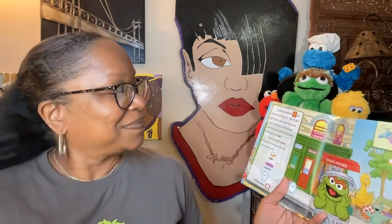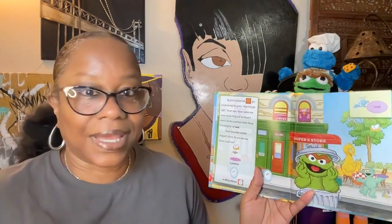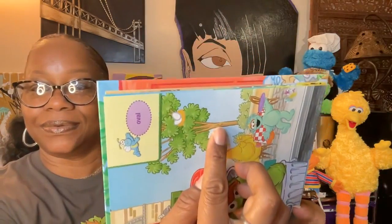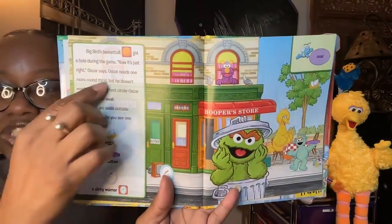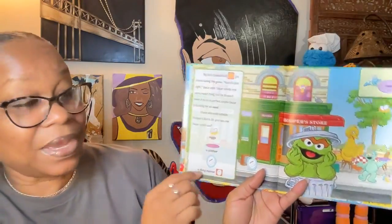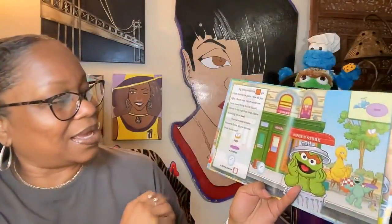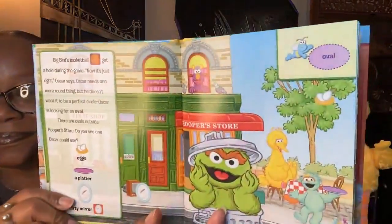Big Bird's basketball got a hole during the game — now it's just right, says Oscar! Oscar needs one more round thing, but he doesn't want it to be a perfect circle. Oscar is looking for an oval. This is the shape of an oval — that way or this way, it's still an oval. Can you find anything in this picture shaped like an oval? We have eggs, a platter, a dirty mirror. Good job, you guys! The dirty mirror, the platter, the eggs are in the tree!